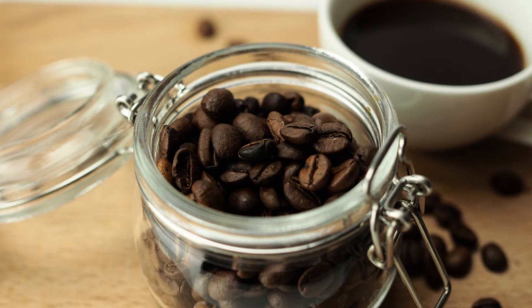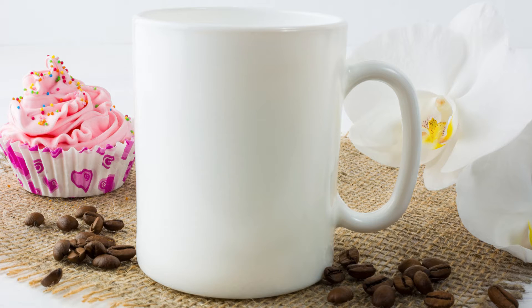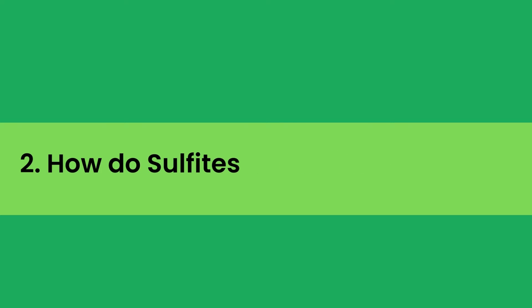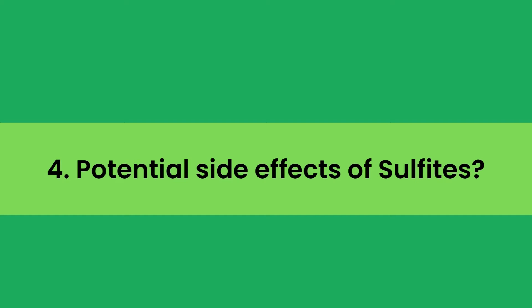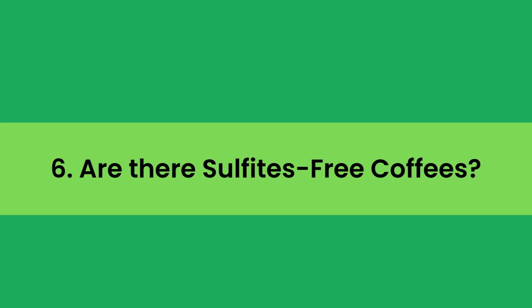In the full blog post on our website, we have done hours of research and divided the topic into the following areas: Number 1, what are sulfites? Number 2, how do sulfites react with the body? Number 3, potential side effects of sulfites. Number 4, is coffee high in sulfites? Number 5, are there sulfite-free coffees? And some related matters.